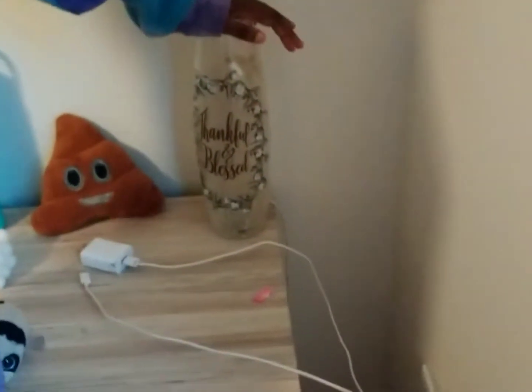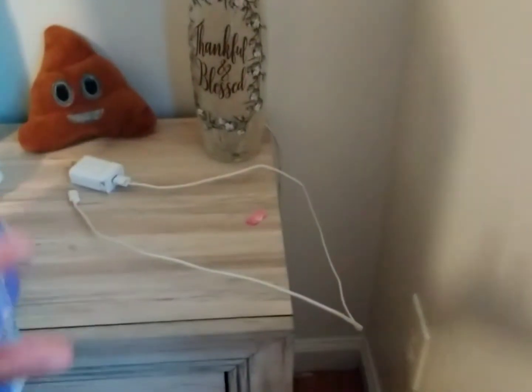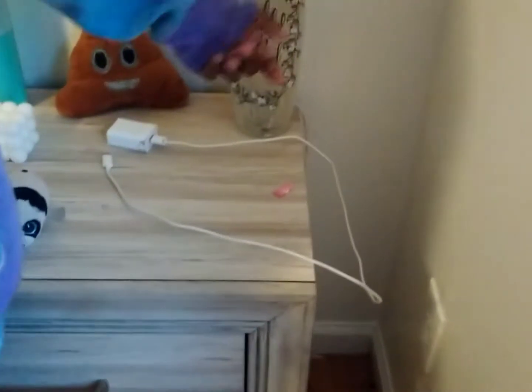Over here is my lamp — it says 'Thank You' and 'Blessed.' This is the lamp I use at night time when I sleep because I think I'm a little afraid of the dark. And next here is my charger plugging in my phone. That's about it for the nightstand.